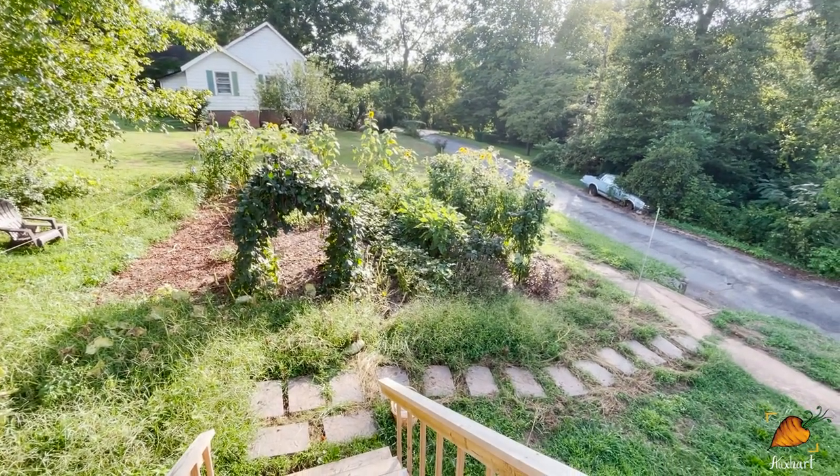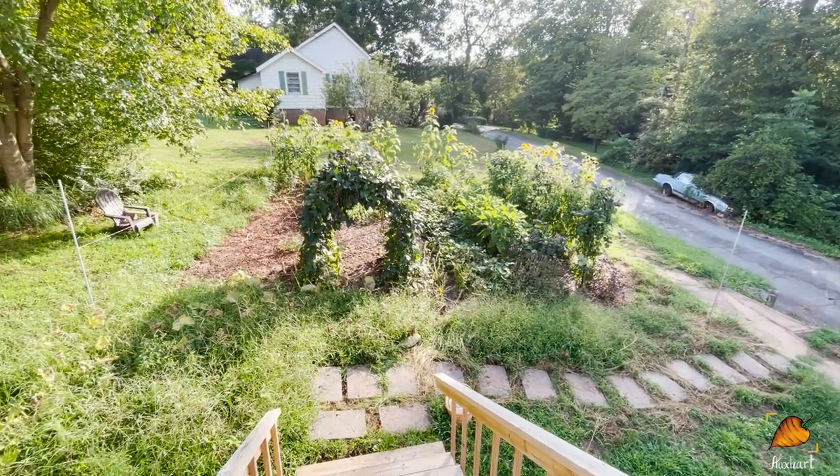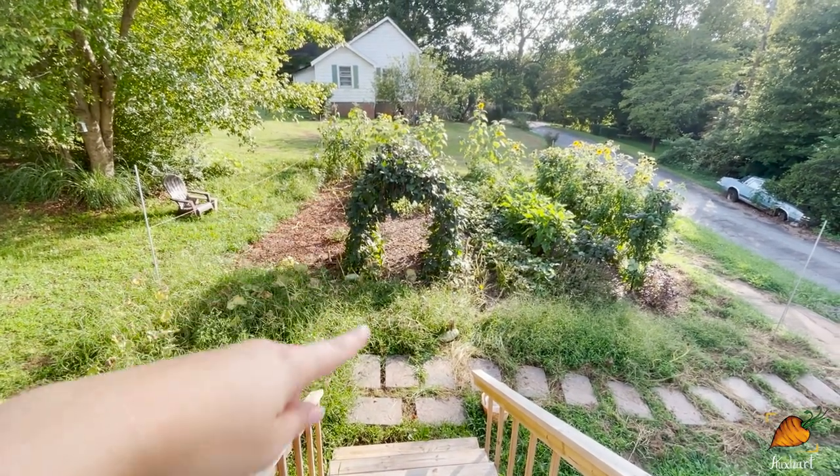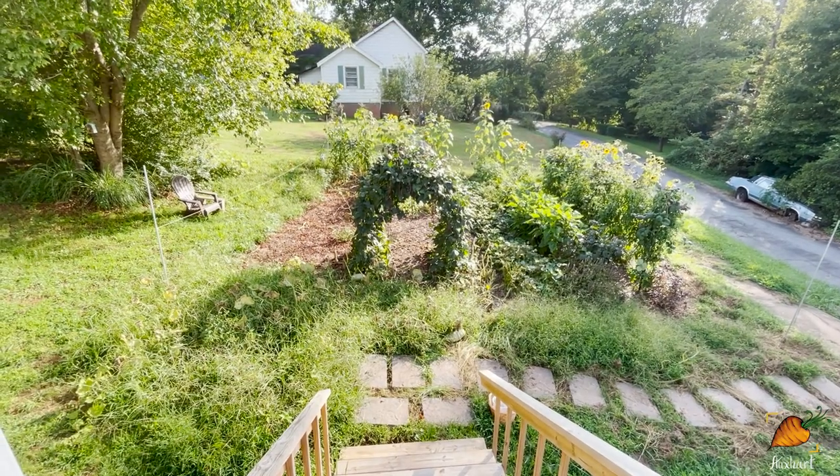It's still a very lush garden, don't get me wrong, but it looks a little emptier than it did before. The back trellis is basically empty and essentially all of the squash has died off.